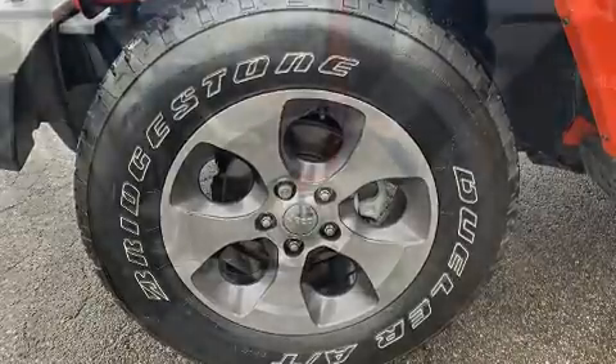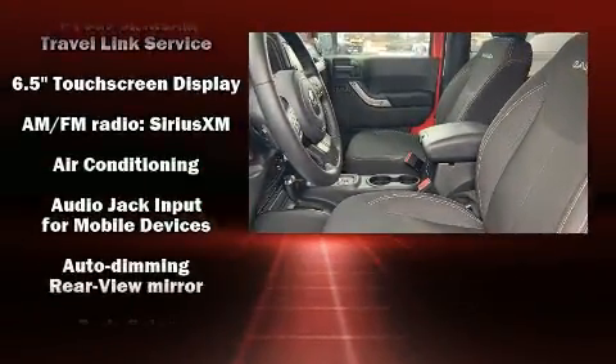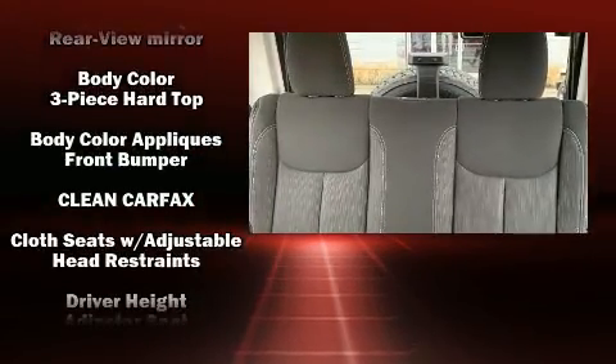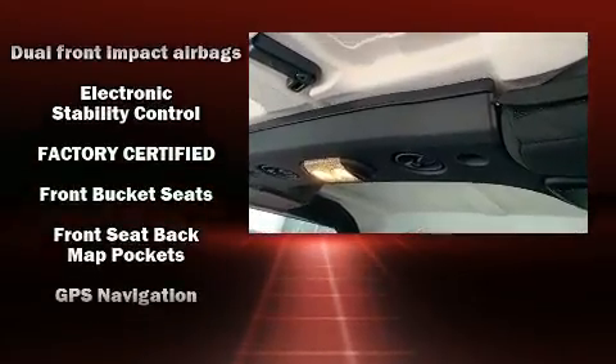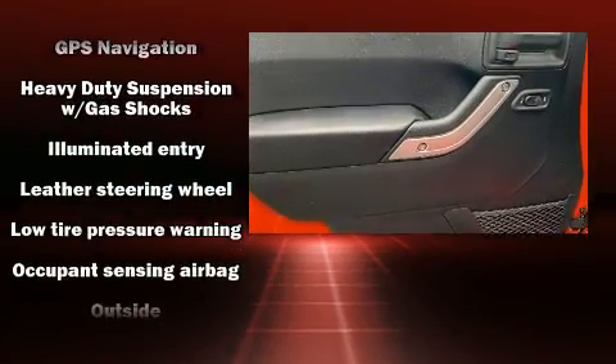Safety features include dual front impact airbags with occupant sensing airbag, integrated rollover protection, traction control, brake assist, ignition disabling, and four-wheel disc brakes with ABS.